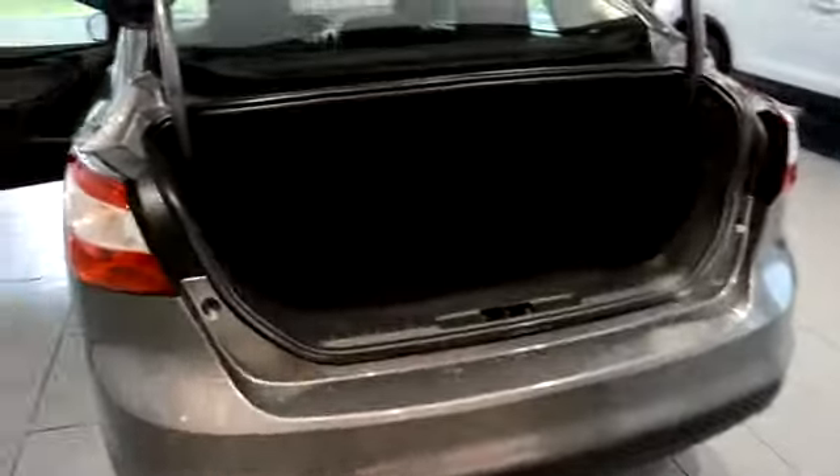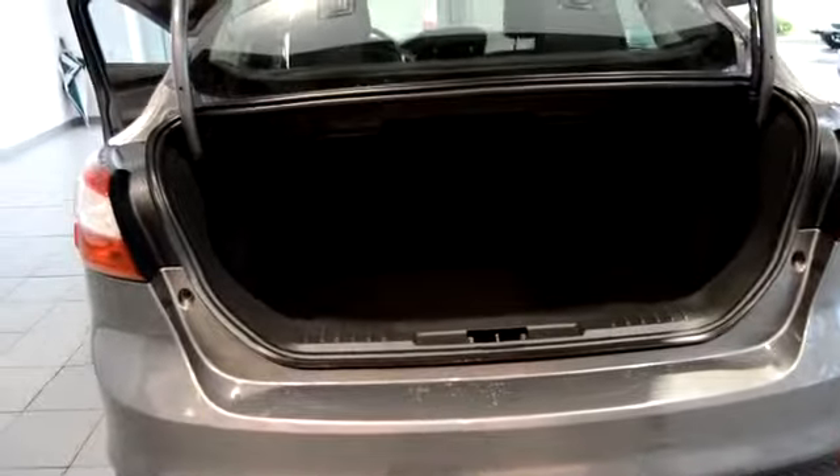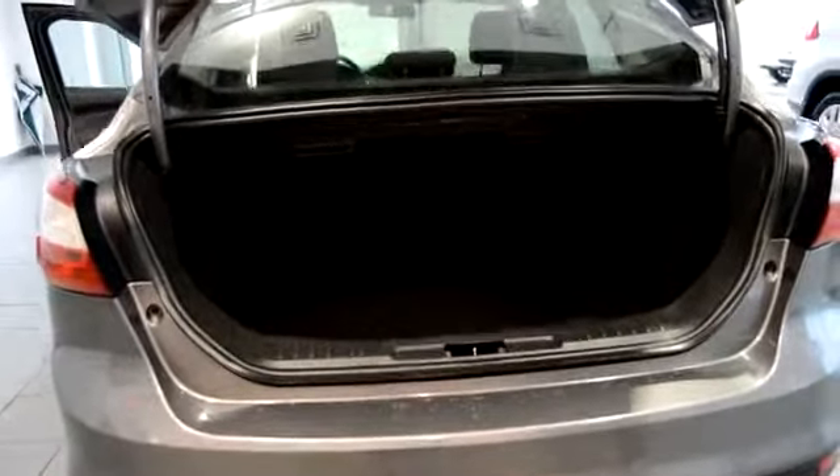Also back here folks, one of the biggest things this car is known for is the trunk space. As you can see it is massive — it is huge. You can store stuff in there, you can travel, you can do almost anything in there.